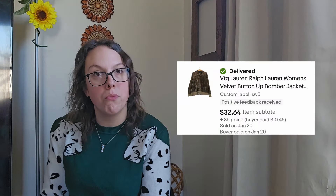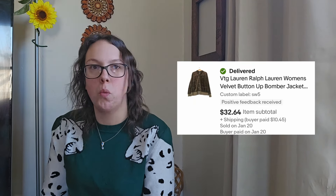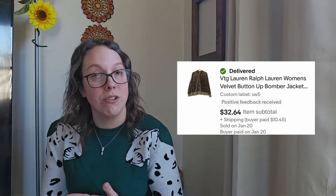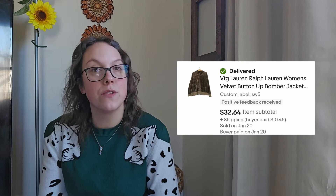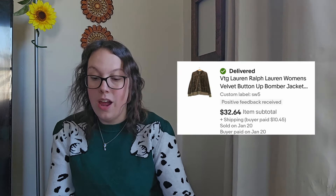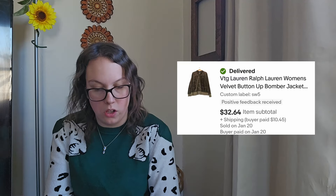This next piece is again a Ralph Lauren piece — a women's Lauren Ralph Lauren vintage Y2K velvet button-up bomber jacket, kind of a mix between a sweatshirt and a track jacket, olive green, size 1X or 2X. I only had 88 cents into this. It sold for $32.64 within just four days — listed January 16th, sold January 20th. My net profit after eBay fees and cost of goods was $28.90.